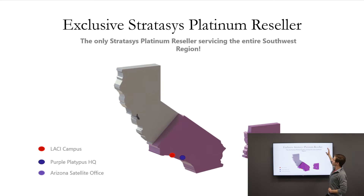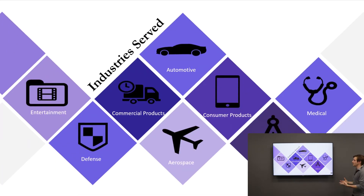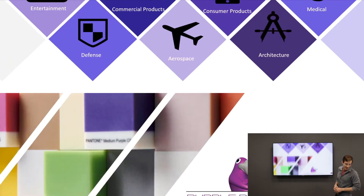As far as the 3D printing services that we sell into, we are the exclusive Stratasys Platinum reseller for all of Southern California, Arizona, as well as Nevada. The exciting thing about additive is we serve so many different industries — especially being located in Southern California, we see a lot of really neat stuff from the entertainment industry, but also aerospace, medical, automotive, and consumer products, which we'll touch upon in today's presentation.